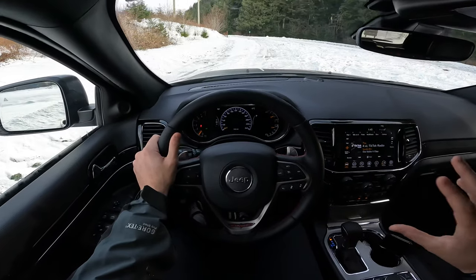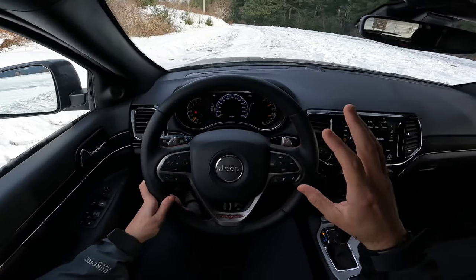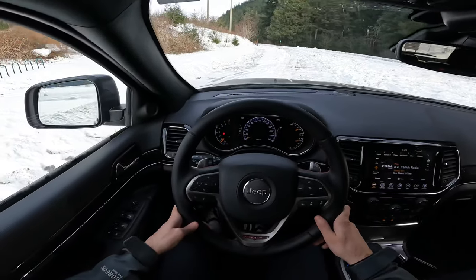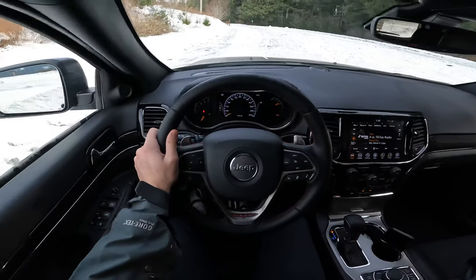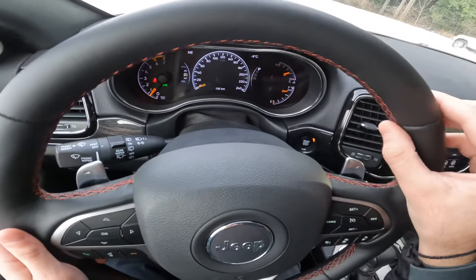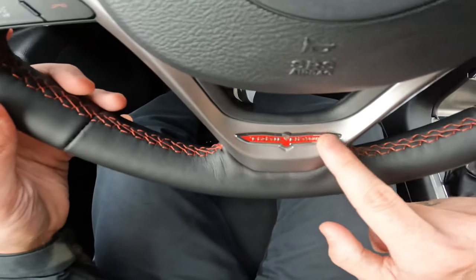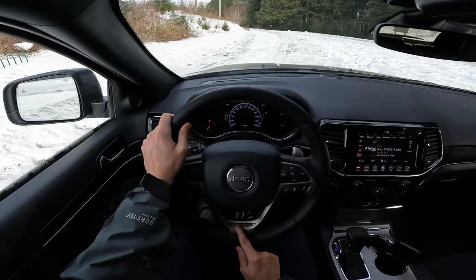We are parked off on the side of the Sea to Sky Highway, just past where the gondolas are, coming into Squamish. There's tons of snow up here, and I wanted to show this car is capable of all terrains — right now we have snow terrain. In the driver's seat with this amazing steering wheel — very nice leather with a burgundy ruby-red stitching throughout, matching the Trailhawk logo on the bottom. I love that touch. It really showcases you're in a Trailhawk Jeep Grand Cherokee.